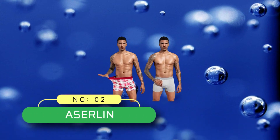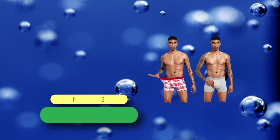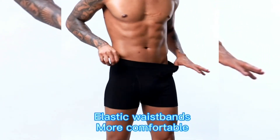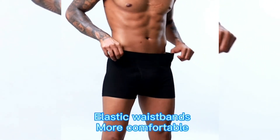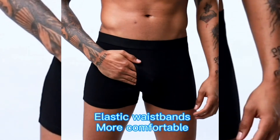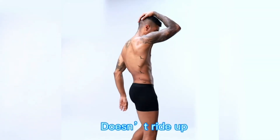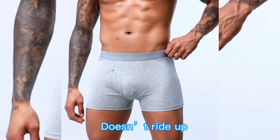Number 2: Acerlan Boxers Made in USA. Acerlan Men's Underwear Boxer Briefs 5 Pack Cotton No Ride Up Sport Underwear. Features: 3D fly with a U-shaped convex pouch design, comfortable and breathable fit, double-stitched for durability, and elasticized waistband for comfort and support.